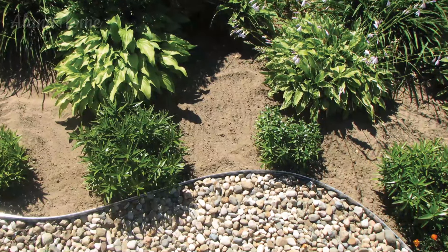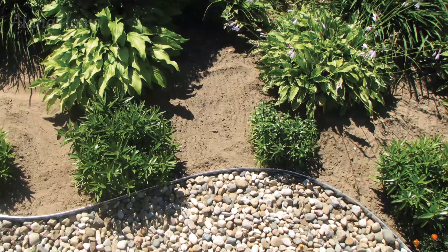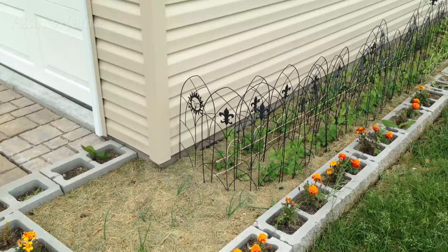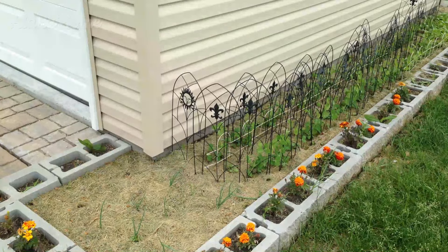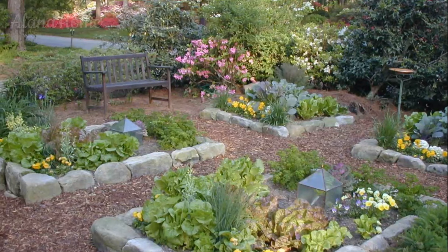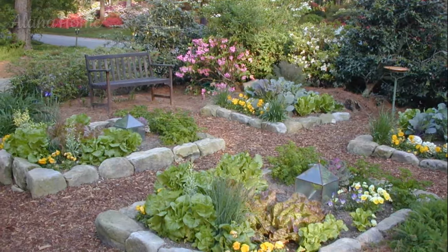Living edging. For a truly organic and low-maintenance solution, consider using living edging in your garden. Plants like thyme, lavender, or low-growing sedums can be planted in rows to create a soft, natural border that complements your garden beds. Living edging not only looks beautiful, but also provides a habitat for pollinators and can deter weeds from encroaching on your garden.